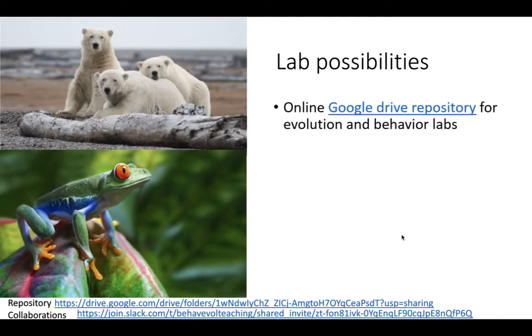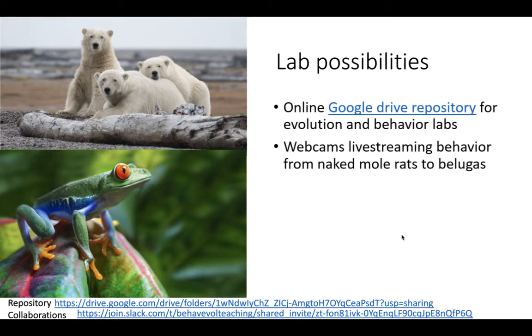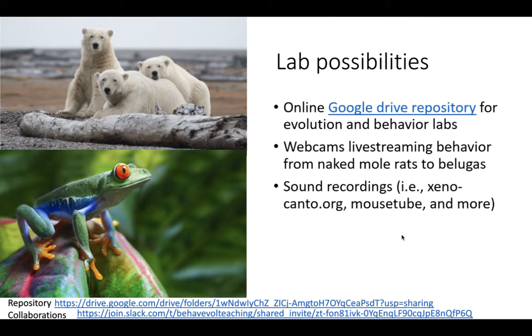In terms of lab possibilities, you can come to our Google Drive repository for evolution and behavior labs. We hope you come visit, take what you like, and please consider leaving a lab and joining the collaboration. You can use webcams to live stream behavior from naked mole rats to belugas. Sound recordings are available, and of course there are collaborations like the one we have on Slack — the link to join is at the bottom of the slide.